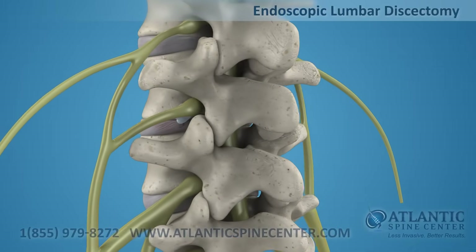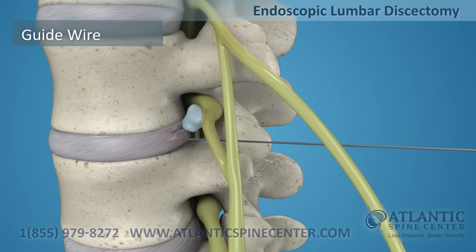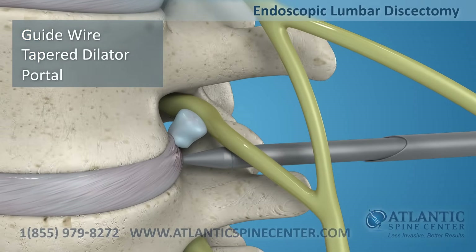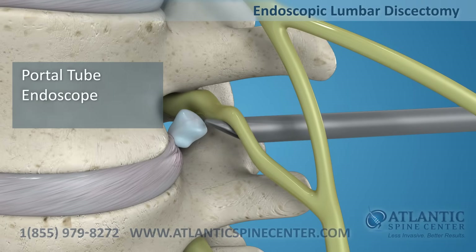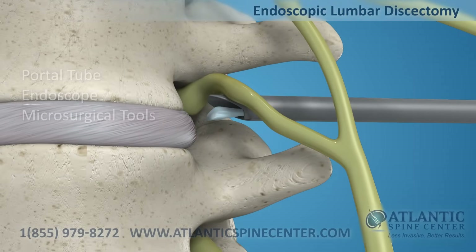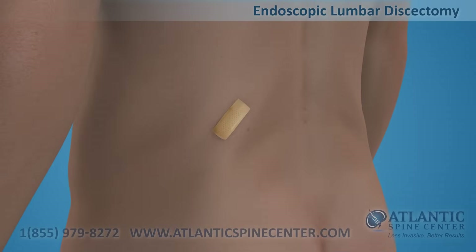Endoscopic lumbar discectomy is a minimally invasive procedure for treating lumbar herniated disc. First, a thin guide wire is placed under x-ray control down to the involved level of the spine. A tapered dilator is inserted over the guide wire. A small tube is inserted over the dilator to create a portal to the herniated disc. The endoscope is placed through the tube and the discectomy is performed. Using special instruments, your surgeon can now microsurgically remove the herniation, thereby relieving nerve root compression. The incision is closed with a stitch or two and the procedure is complete.